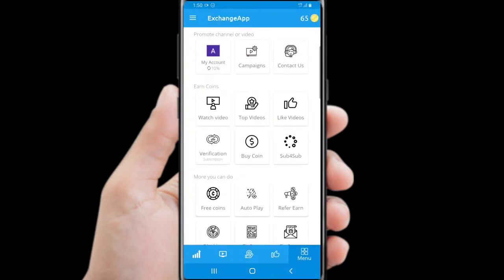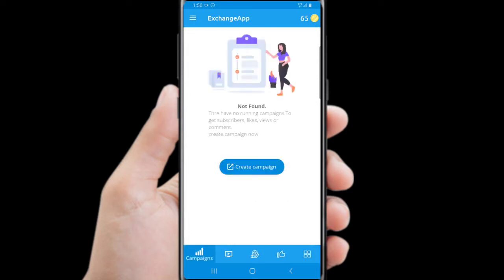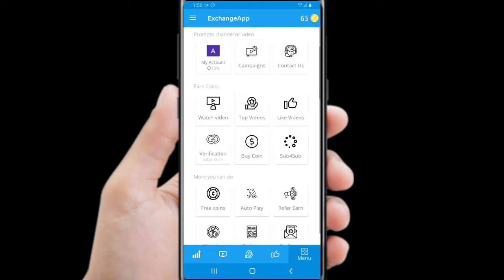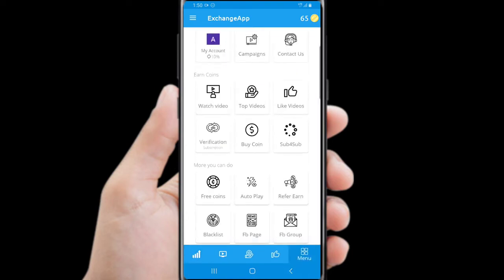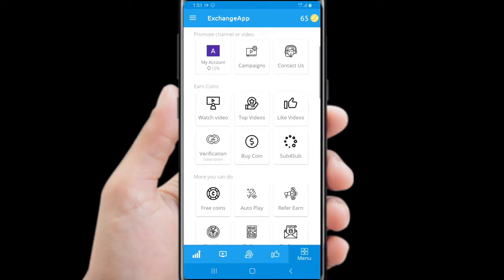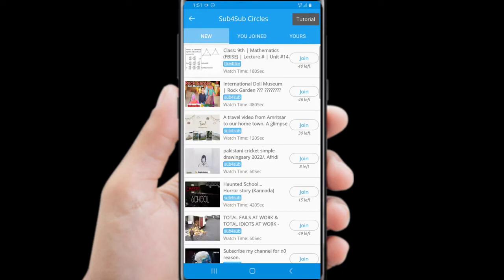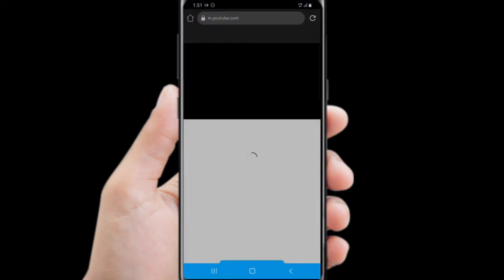Now you can see I already received the coins. You can change your coins to subscribers by creating campaigns. You can even exchange subscribers with other YouTubers. You can join campaigns of other YouTubers to gain more subscribers — just click to join the campaign and get subscribers.